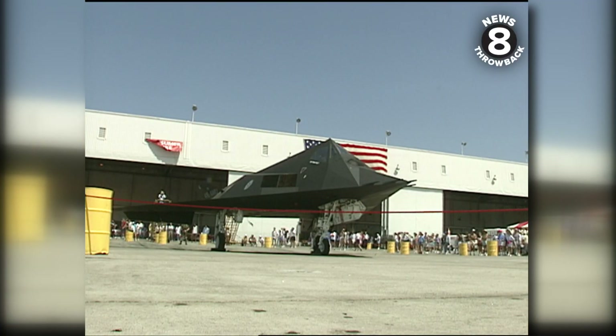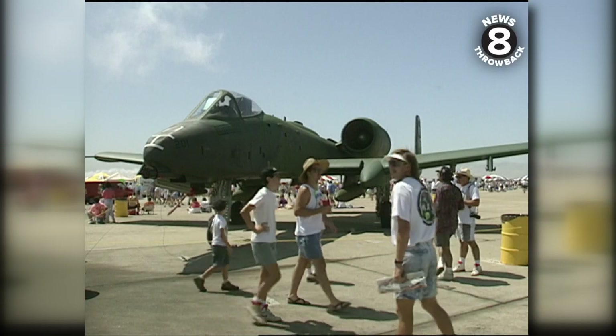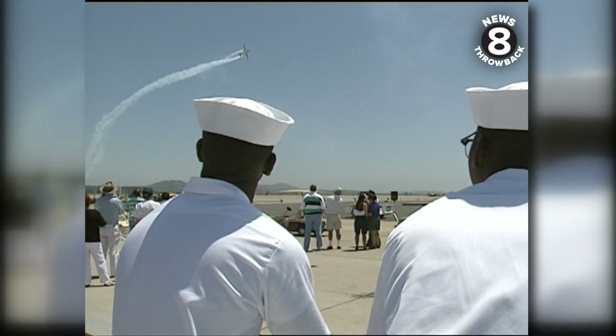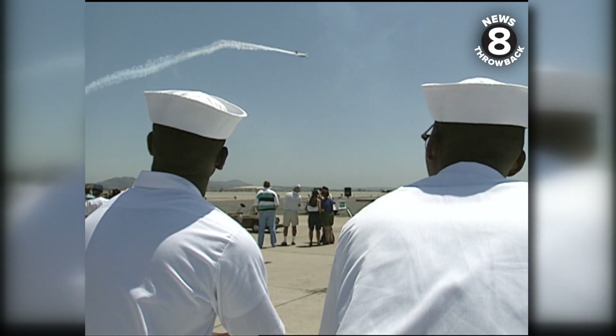There was also a stealth bomber. In all, there are six acres of displays, including a separate Desert Storm section, but it was the sky show that attracted the most attention. We really enjoy the show.